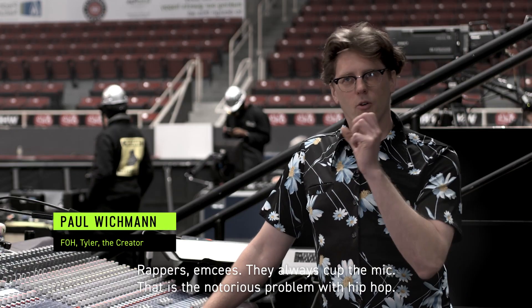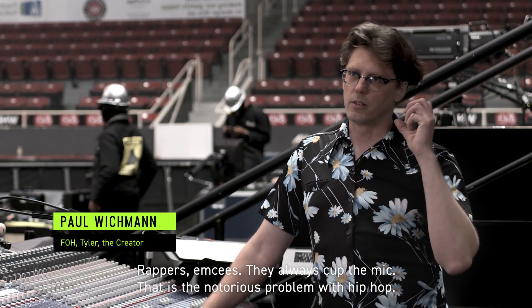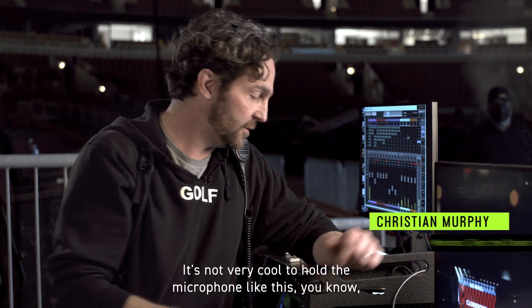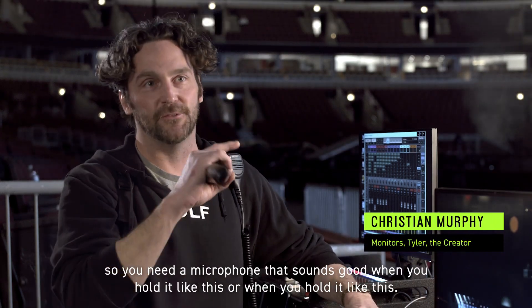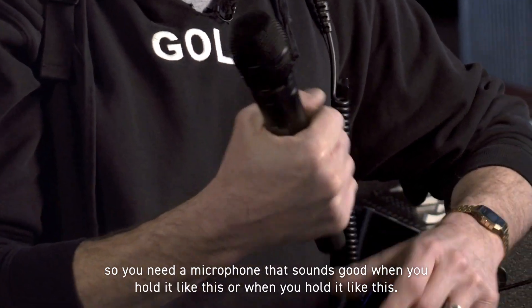Rappers, MCs — they always cup the mic. That is the notorious problem with hip-hop. It's not very cool to hold a microphone like this, so you need a microphone that sounds good when you hold it like this or when you hold it like this.